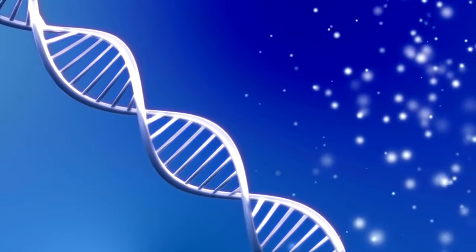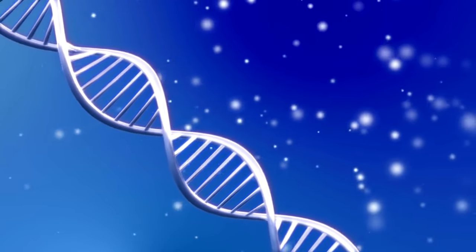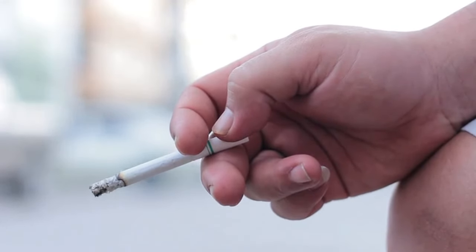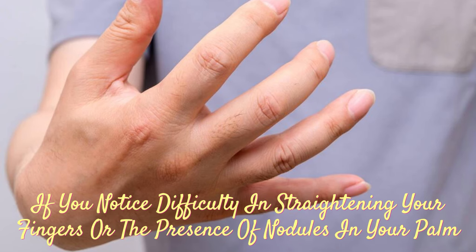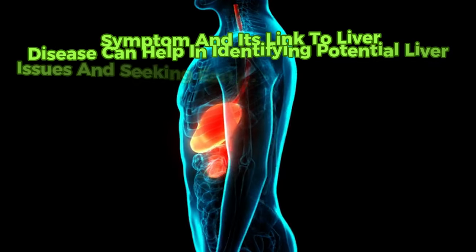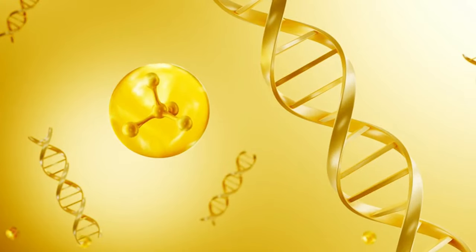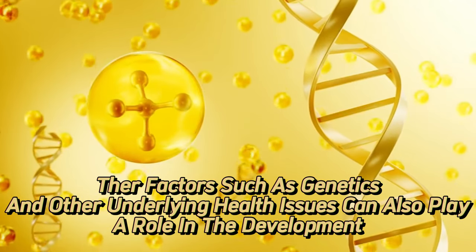The condition is also linked genetically, meaning it can be inherited from family members, and you may develop it even if you have a perfectly normal liver. Dupuytren's contracture is also associated with other health conditions, such as diabetes and epilepsy, and it is more common in individuals who smoke. If you notice difficulty in straightening your fingers or the presence of nodules in your palm, it is important to consult a medical professional for evaluation. Keep in mind that other factors, such as genetics and other underlying health issues, can also play a role in the development of Dupuytren's contracture.